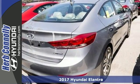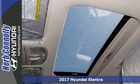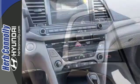Hyundai engineers have been working hard to make sure you get the most bang for your buck, and this 2017 Elantra Limited is the result. This car not only provides great fuel economy, but you'll also get blind spot assist, a moonroof, and dual-zone climate control. Plus, it has heated leather seats and keyless entry. Take it for a test drive today.